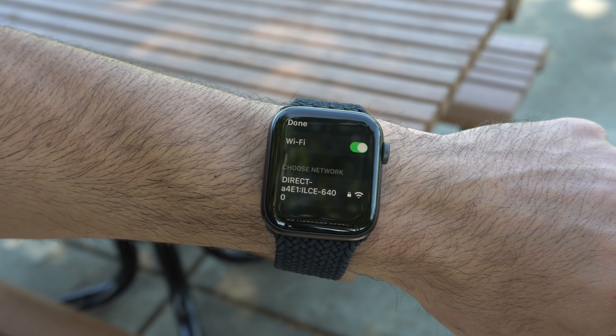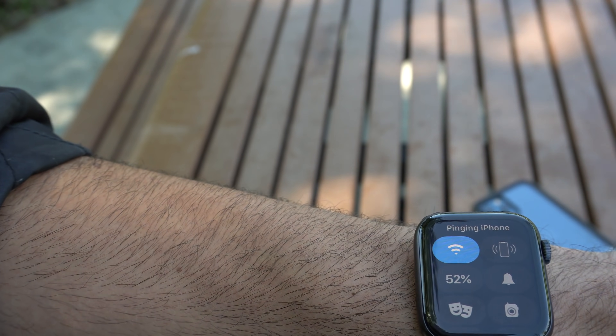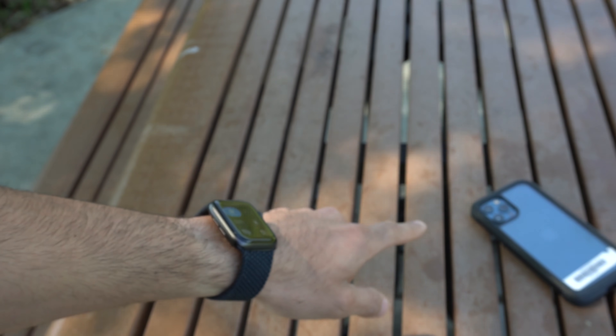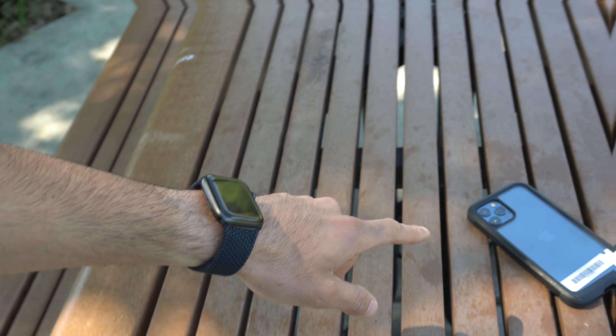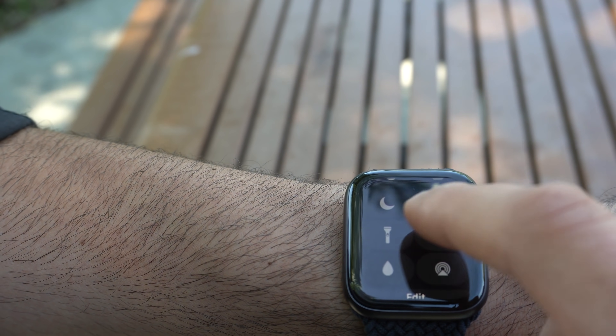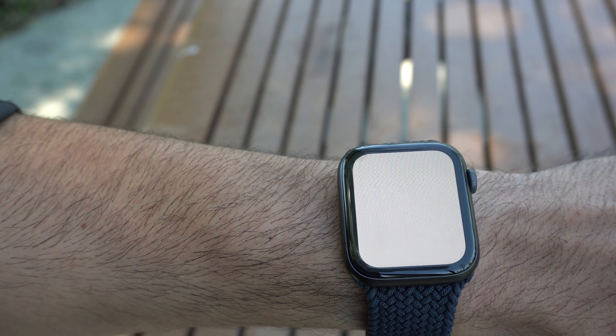Besides telling you the time and weather, there are other useful gizmos built in. The one I use most is finding my phone — I can bring up Control Center on the watch, press and long-hold the phone icon with the ringer, and it'll toggle my phone's flash so I can find it faster. There's also a built-in flashlight: tapping it illuminates the watch display at maximum brightness, which is useful for navigating a dark hallway.